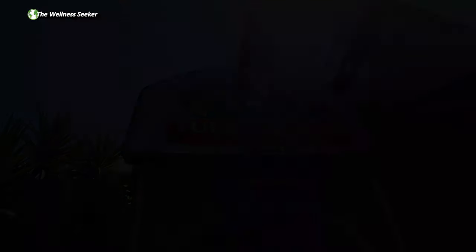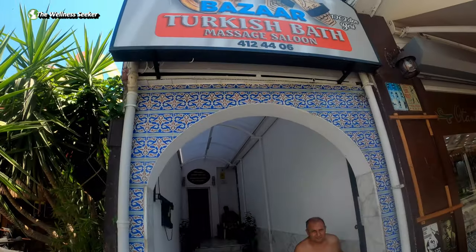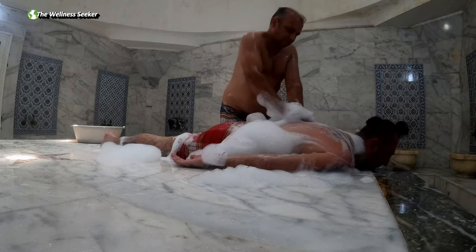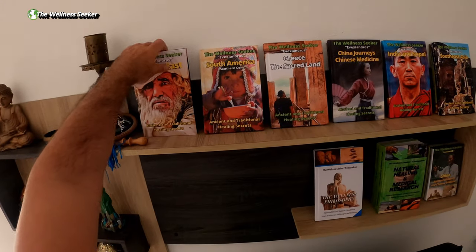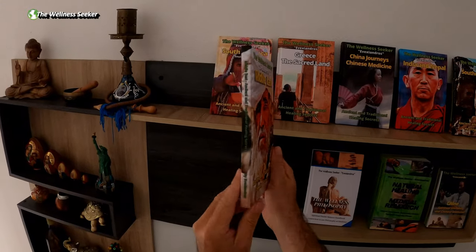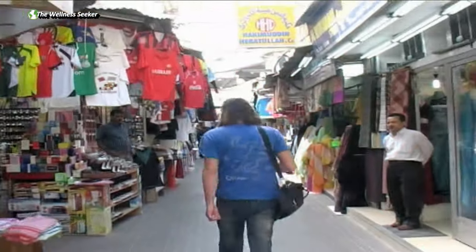Middle Eastern ethnic groups use numerous herbal and holistic remedies. On my quest to complete my book Ancient and Traditional Healing Secrets of the Middle East, I visited many Middle East regions and countries, including Bahrain,